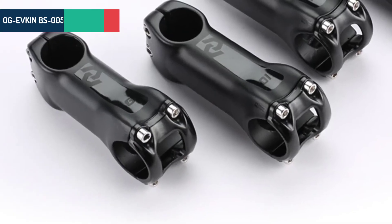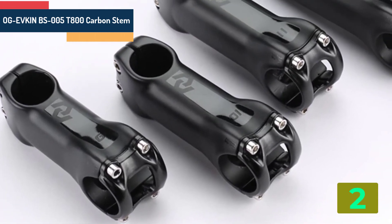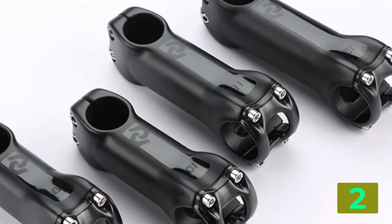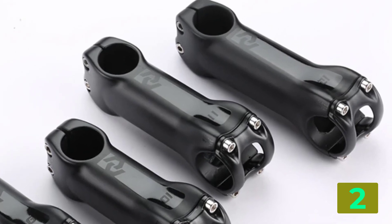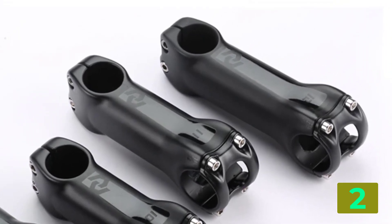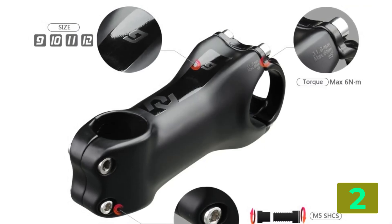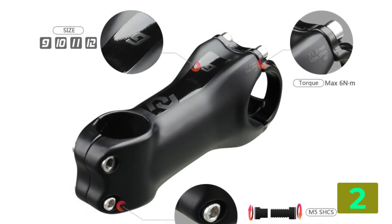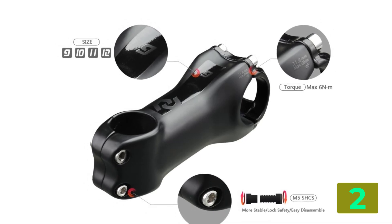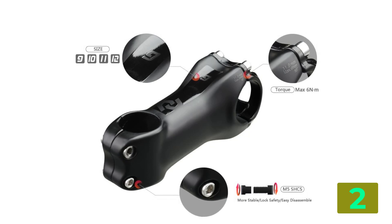Item number 2 is the Ogifkin BS005T-800 Carbon Stem. Specifications — Brand name: Ogifkin. Material: Carbon Fiber. Handlebar clamp diameter: 31.1 to 32.5 mm. Height: 46 to 55 mm. Fork clamp diameter: 28.6 mm. Sizes (center-to-center): 90, 100, 110, 120 mm.